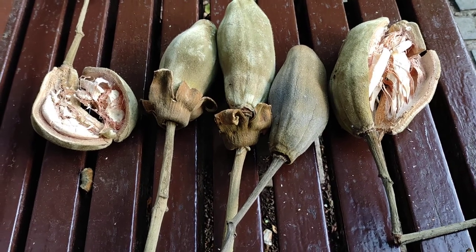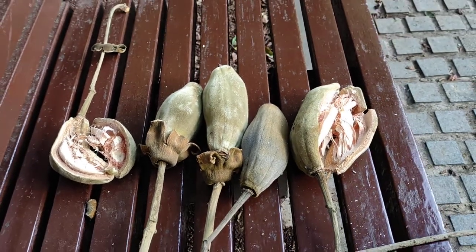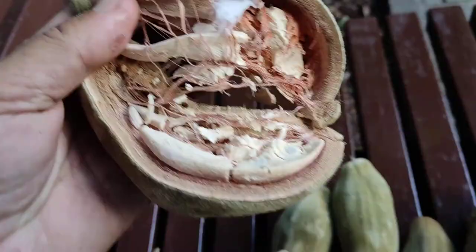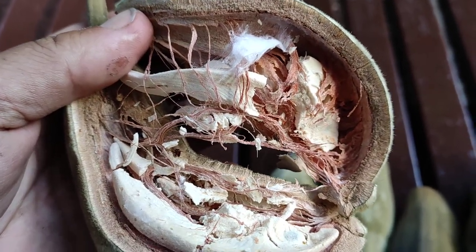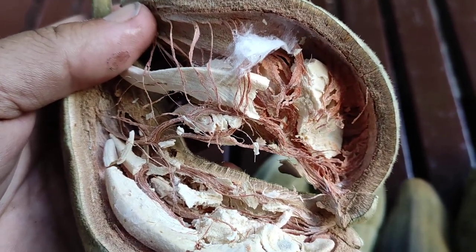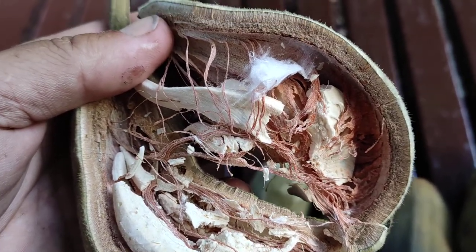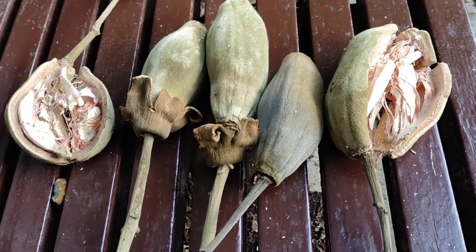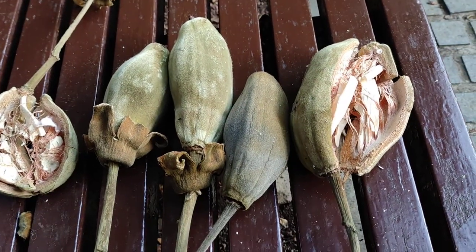A lot of animals eat the fruit, the leaves, and many animals actually live in the baobab. It's also important for people — giant holes in the stem have even been used as public toilets and prisons. The San people of southwest Africa use every part of the tree: the wood to get water, the leaves, fruits, flowers, young twigs, and seedlings for food.